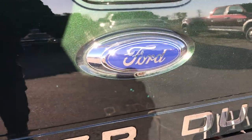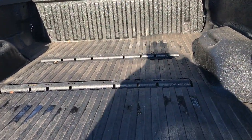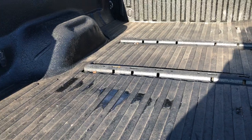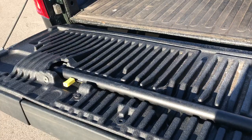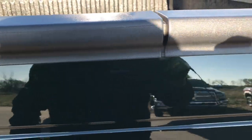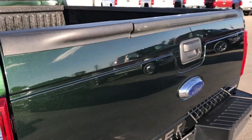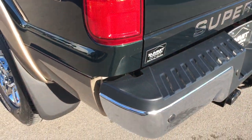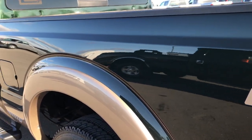Also has the backup camera. It has a spray-in bed liner along with a bed mat, fifth wheel bed rails and seven pin wiring. Has the tailgate step assist back here as well. You can see just how clean that tailgate is — no dents or dings on that. Going down this side of the truck, just as clean as the passenger side.